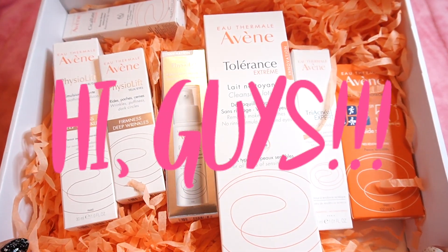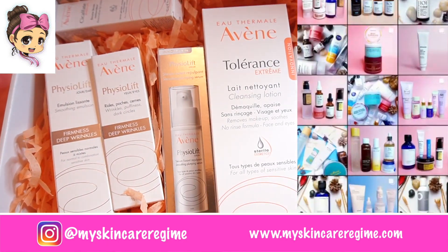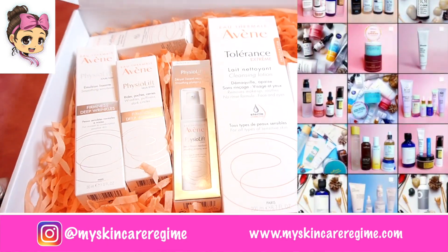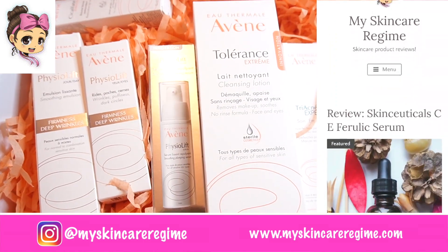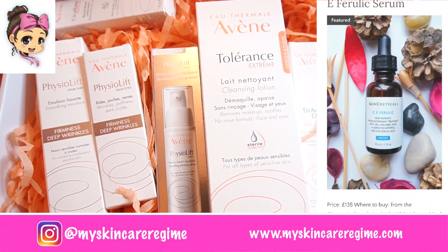Hey guys and welcome back to the channel. This is Hannah from the Instagram My Skincare Regime, where I post about skincare products I'm currently using. I also have a blog where I write in-depth skincare reviews, for which the link will be down below.